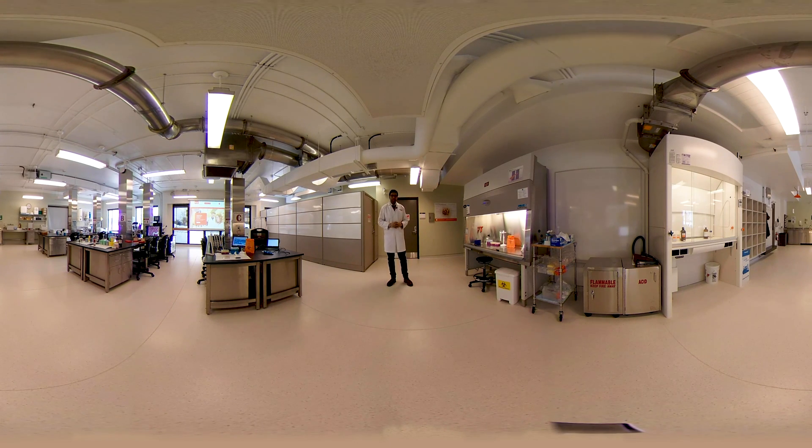This room, Glenridge 162, is dedicated to providing hands-on training to our students who are enrolled in courses such as human physiology, pathology, and parasitology. We have a class 2 biosafety cabinet and a CO2 incubator for cell culture experiments.